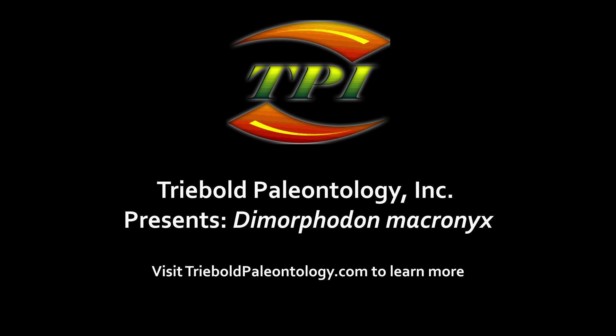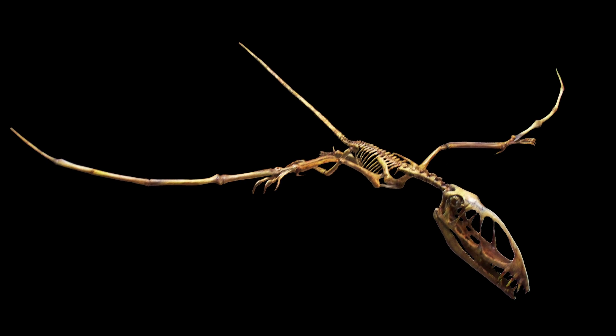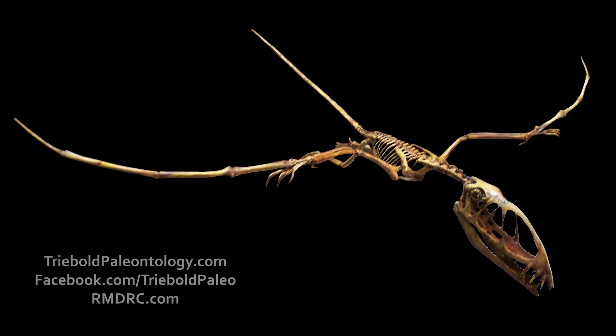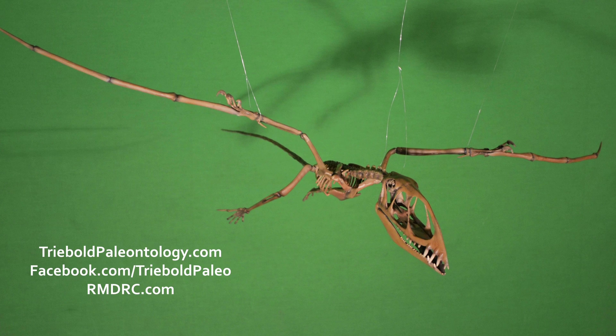Treebold Paleontology Incorporated has a selection of pterosaurs in its catalog of casts, mountable in an infinite number of poses depicting a variety of behaviors. Here, for example, is a three-dimensional reconstruction of Dimorphodon macronix, one of our more diminutive productions with a wingspan of less than four feet.